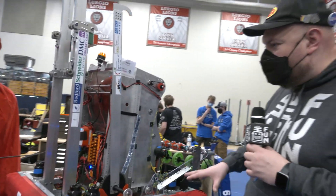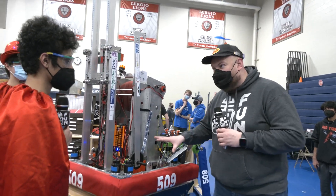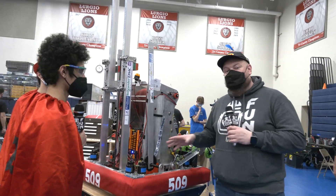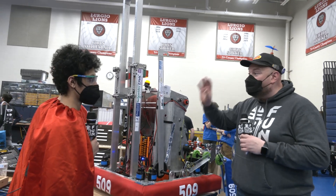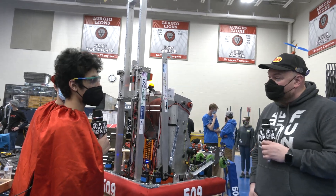Makes a lot of sense. Well, 509 Red Storm, absolutely blown away by your robot. Consistency, as you said, has been a huge thing for your team. Can't wait to see you compete when the competition season starts. Good luck here at week zero, and looking forward to really seeing your robot during competition season. Thanks a lot for taking the time.